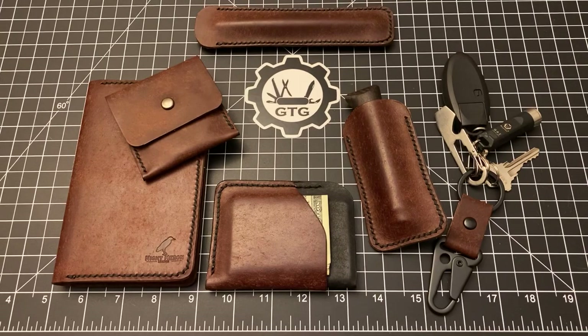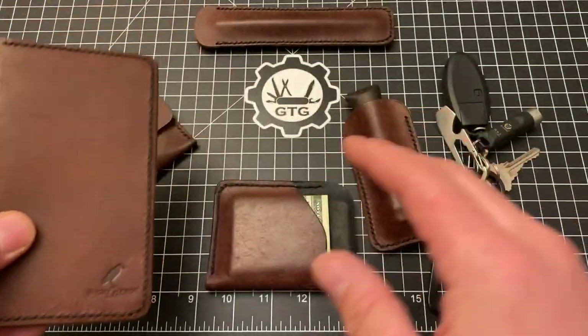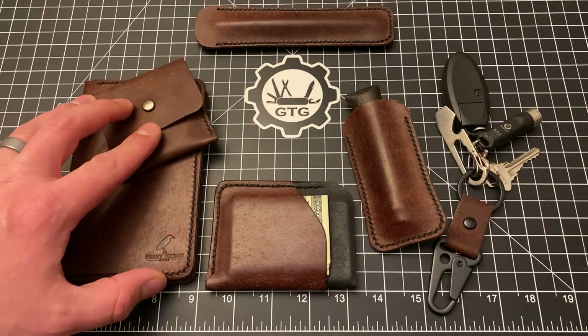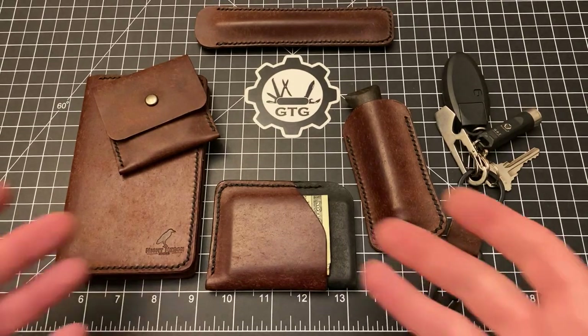Today we are here to talk about a brand of leather goods that I came to learn about pretty recently. I bought a whole bunch of stuff from them and it is fantastic. What we're looking at here is a whole bunch of stuff from Night Heron Leather — I learned about them on Instagram, went to their website, and saw just a bunch of cool stuff I was interested in. So I sent a message on Instagram to Jason, who is the proprietor, maker, and mastermind behind Night Heron Leather.